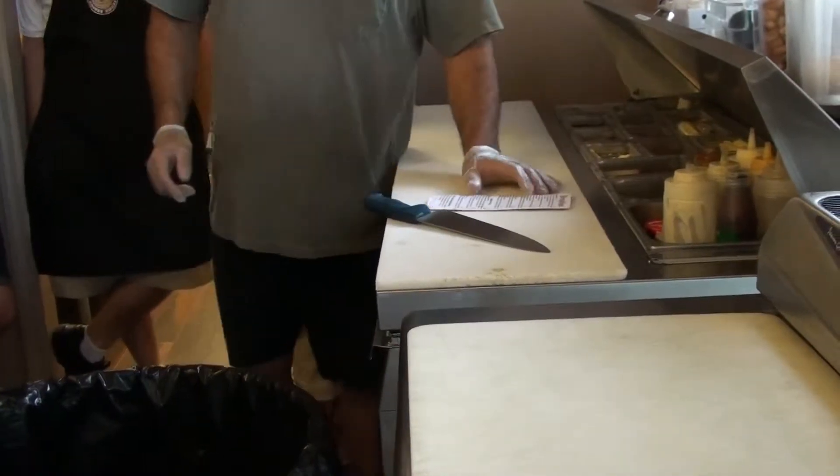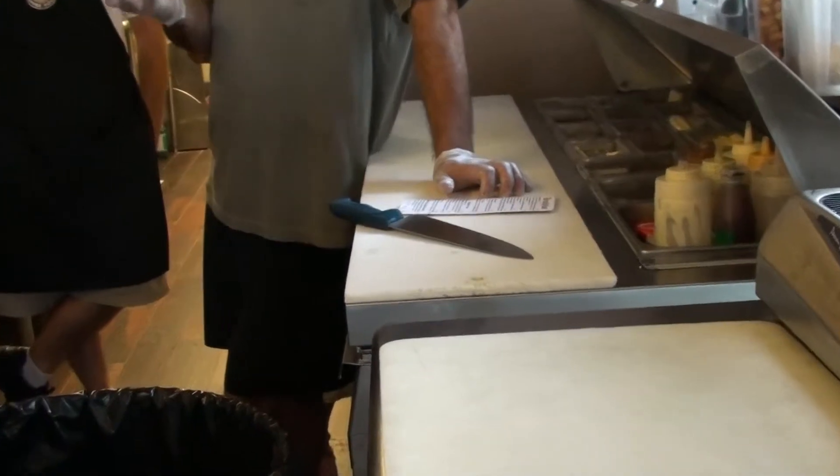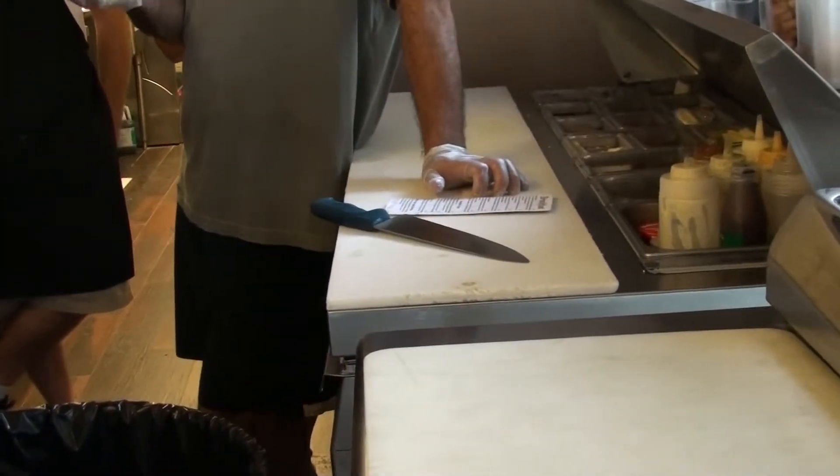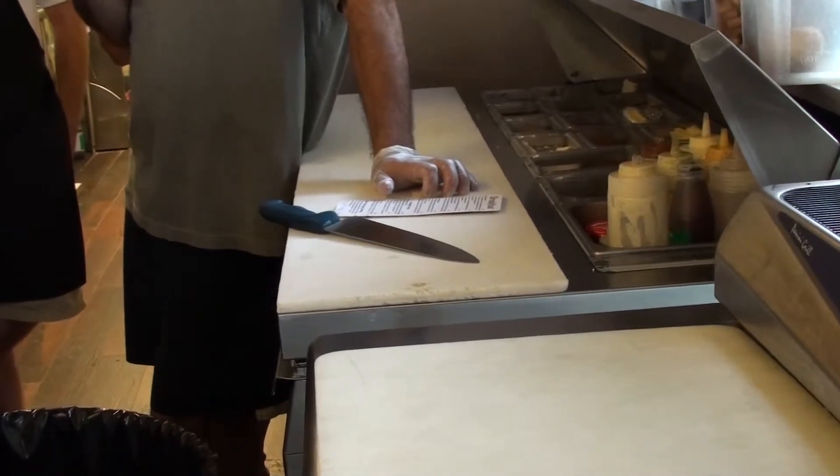Alright, breakfast sandwiches. We basically have the fundamental bacon, egg and cheese; sausage, egg and cheese; ham, egg and cheese. All three of those are made on a Cuban bread.